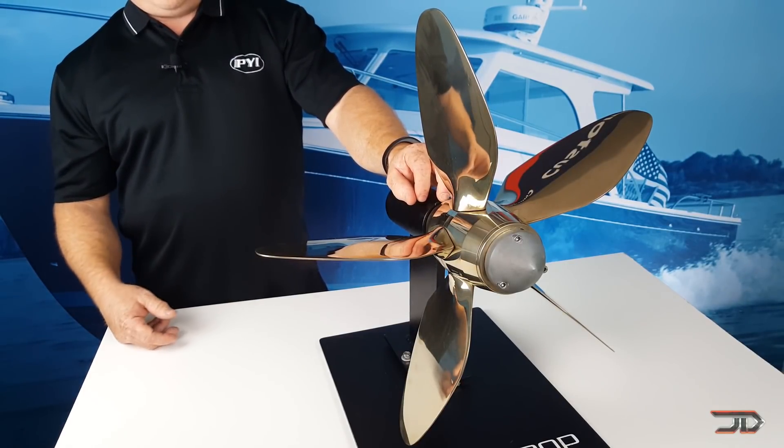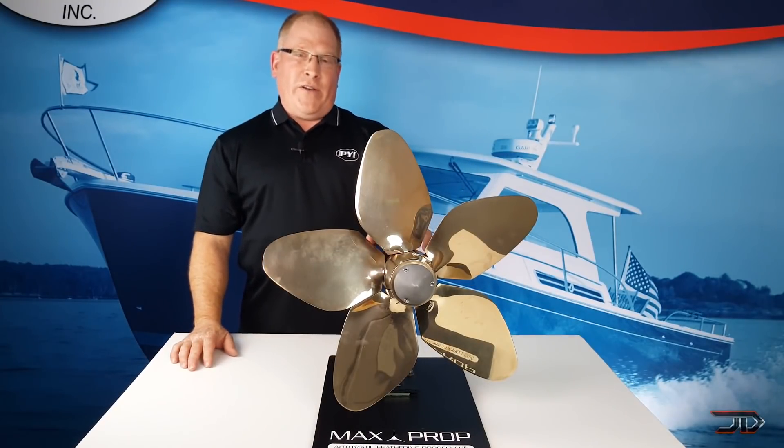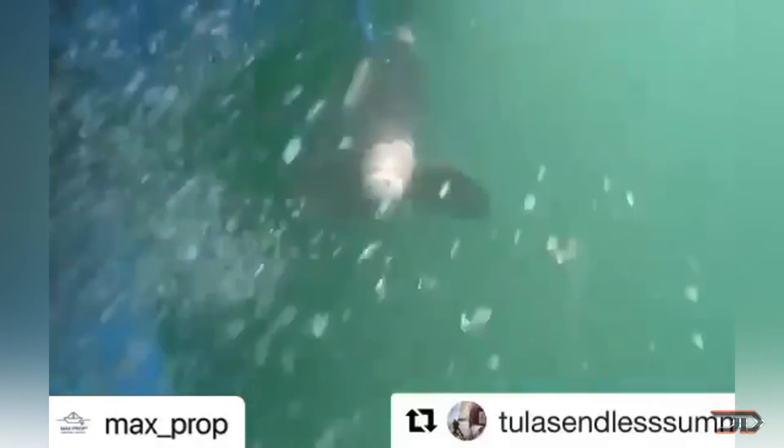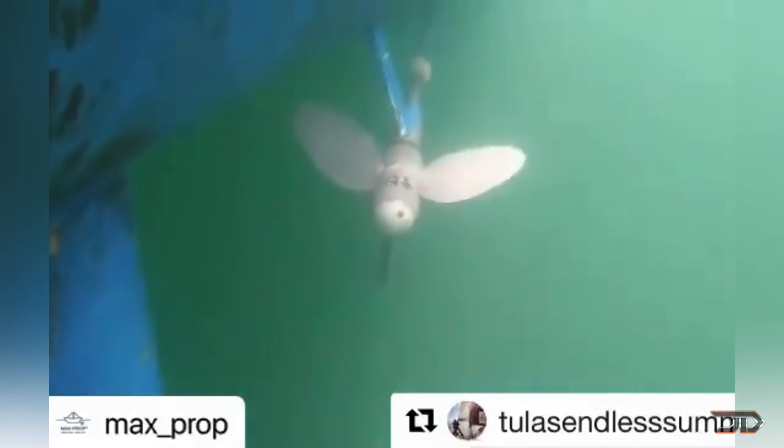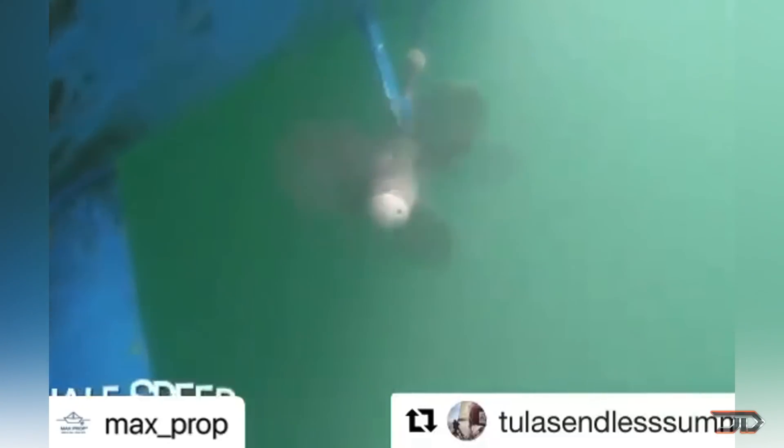This prop is pretty unique in the fact that it can switch from forward to reverse almost instantaneously. This particular company is also proven, and they have advanced the design all the way from a 1970s two-blade classic to the modern five-blade boomerang we see today.